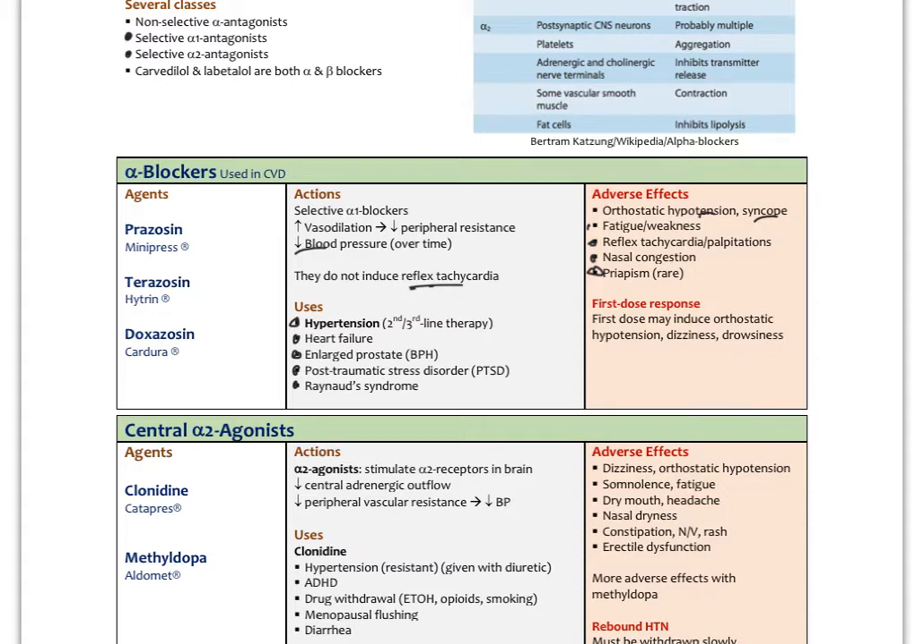The severe blood pressure drop usually happens the first or second time a patient takes alpha-1 blockers, then occurs less. It's best to warn patients not to drive after taking them initially. That covers alpha-blockers. Moving to centrally acting alpha-2 agonists — these are not blockers, but agonists of alpha-2 receptors. The main effect of alpha-2 stimulation is to down-regulate the central sympathetic system. Agents include clonidine and methyldopa, which activate alpha-2 receptors in the brain and decrease central adrenergic outflow, thereby lowering blood pressure.